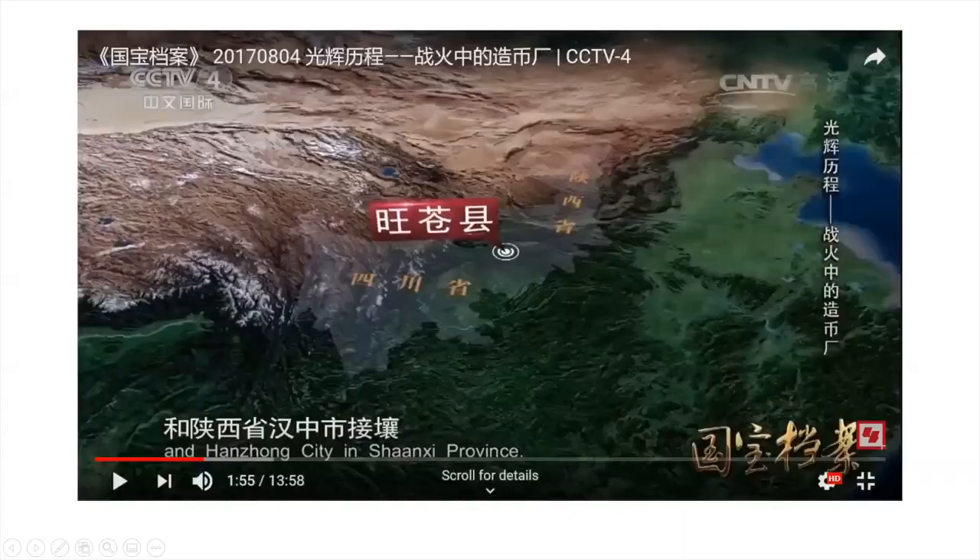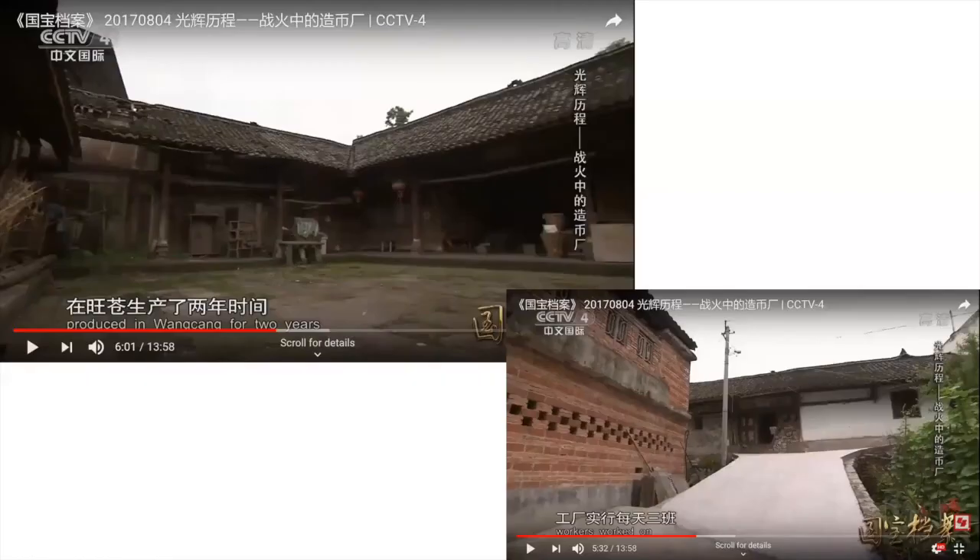This is the location of the place where they were made — right in the middle of Shaanxi and Sichuan provinces. The place itself is called the money factory, and it would be a great thing to go and visit, though that's not going to happen within the next few months.